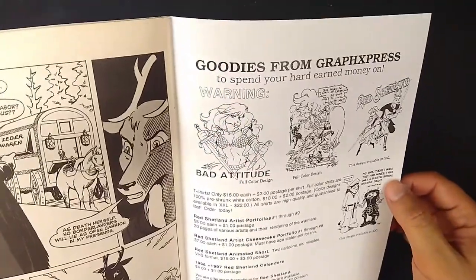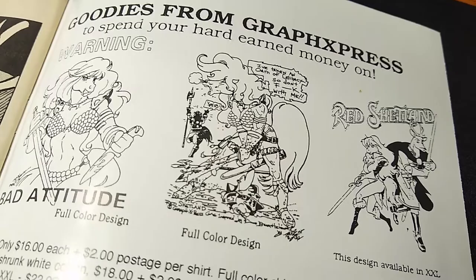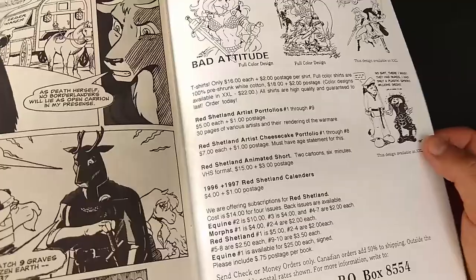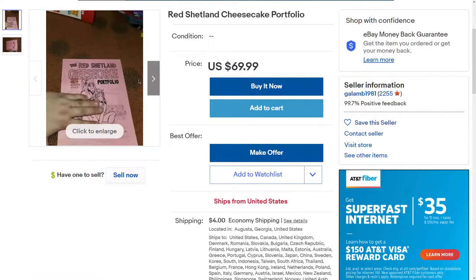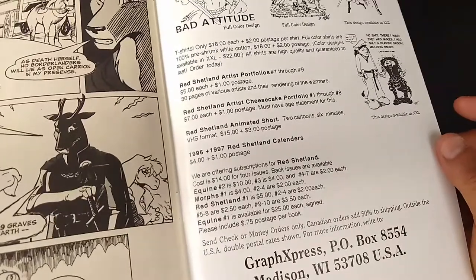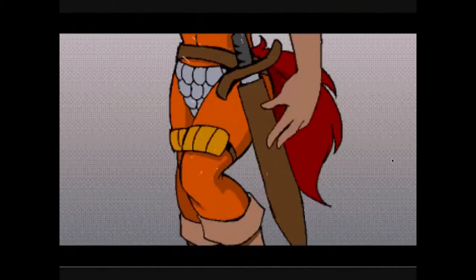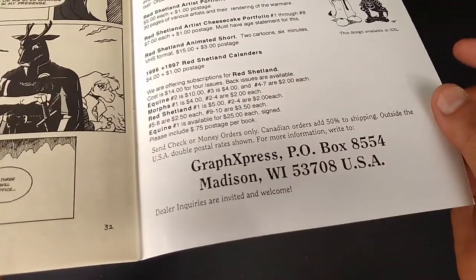Here we have the goodies from Graphics Express to spend your hard-earned money on. Warning: bad attitude — full color design, I want that one. Another full color design. 'I've taken an oath of celibacy, so don't F with me' — relatable. Only $16, $2 shipping. The artist's portfolio, cheesecake portfolio. And there's an animated short — two cartoons, six minutes, VHS format. Can I track those down and see them somewhere on YouTube? Gives me vibes of Eric Schwartz's Amy the Squirrel. And then calendars. Subscriptions — they're offering subscriptions to a series that has now ended, unfortunately. And their information: Madison, Wisconsin.